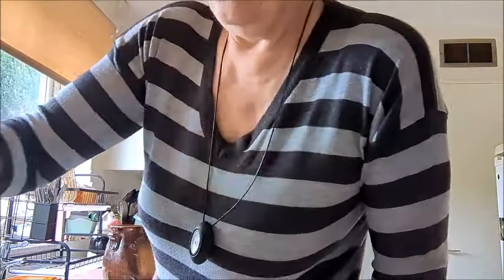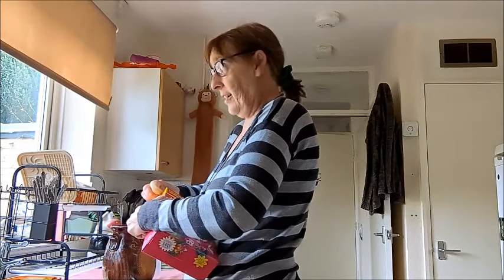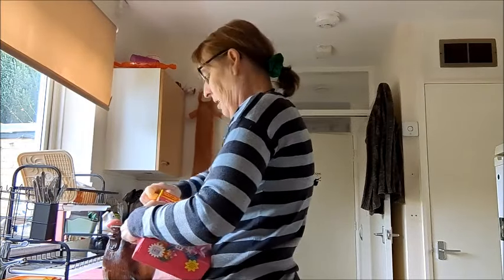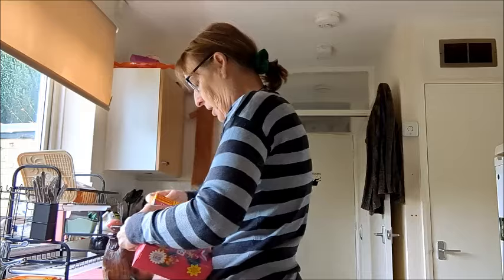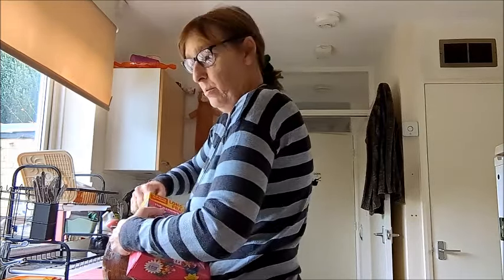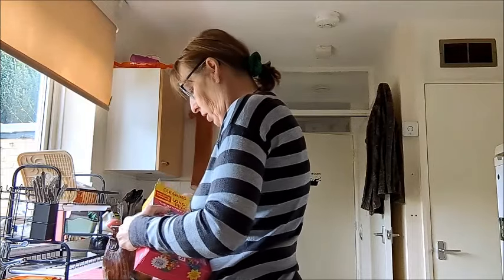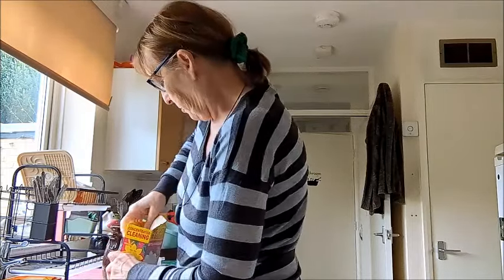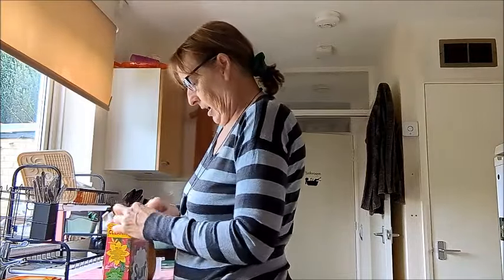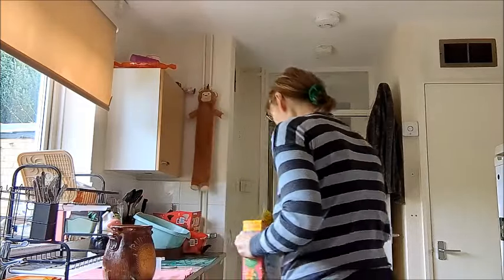It saves me struggling home with everything — it's alright if you've got a car, but when you haven't got someone to take you, it's difficult. I prefer to do it kind of monthly.